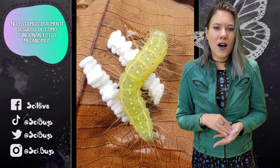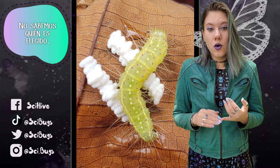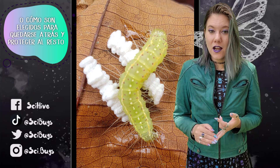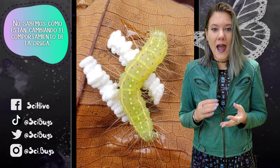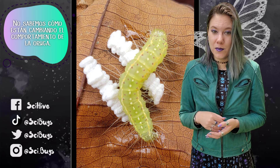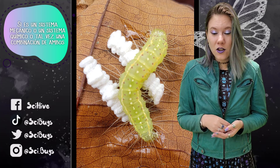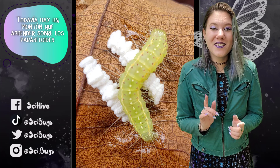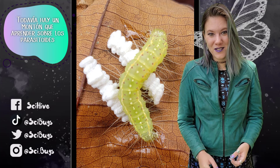We're not really sure how these mechanisms are working. We don't know who gets chosen or how they get chosen to stay behind and protect the rest, and we don't know how they are changing the caterpillar's behavior — whether it's a mechanical system, a chemical system, or a combination of both. There's still a ton to learn about parasitoids.